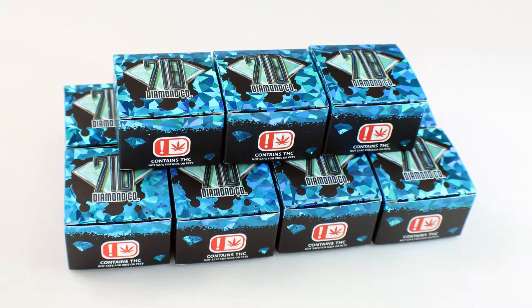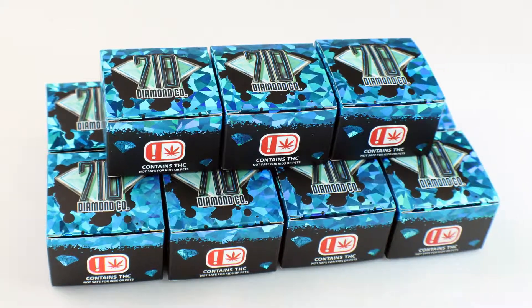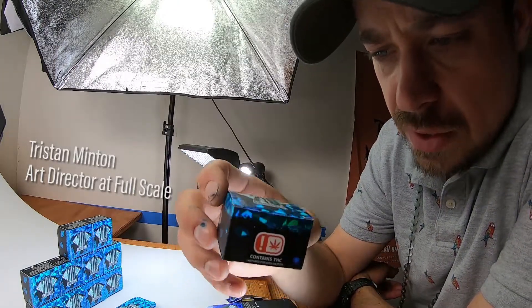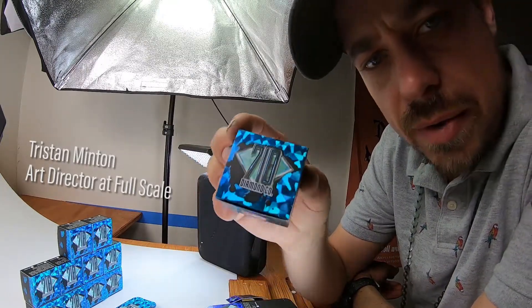What's up guys, just wanted to go over real quick a project we just finished for 710 Diamond Co. We did these really cool grand boxes for them with this really dope blue holographic foil.